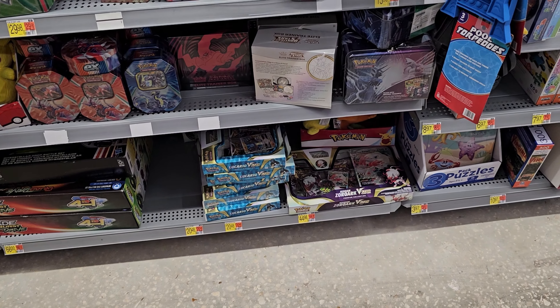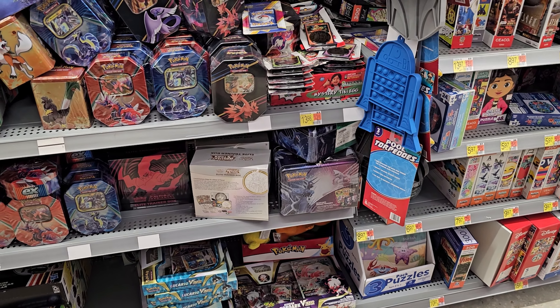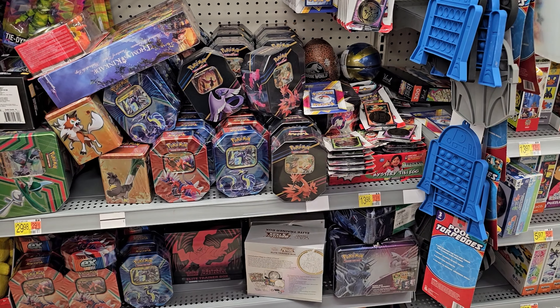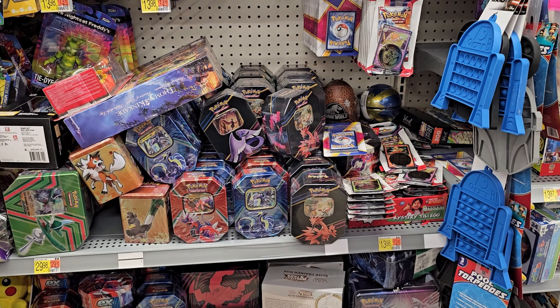In toys at the final store there's a giant stack of Lucario boxes, a couple of ETBs with Brilliant Stars and Astral Radiance, and lunchbox tins — the first we've seen today. A very successful run overall, though unfortunately no Crown Zenith boxes. We'd rather have the Zacian and Zamazenta boxes anyway. Heading back to open some product.